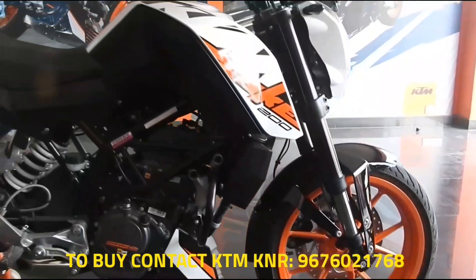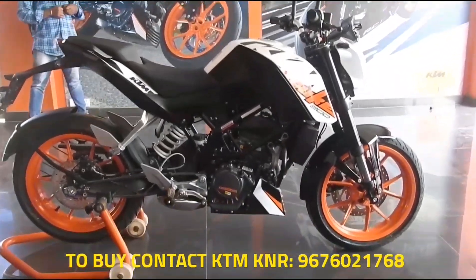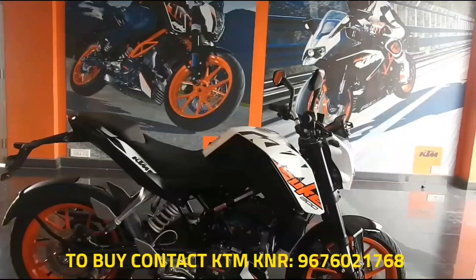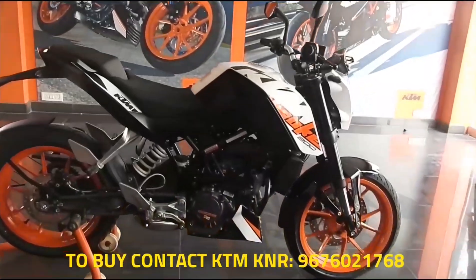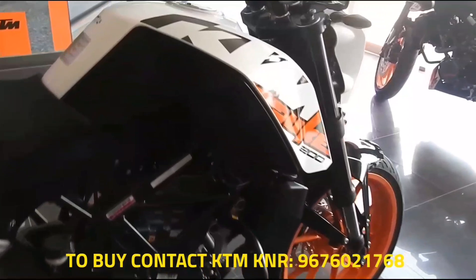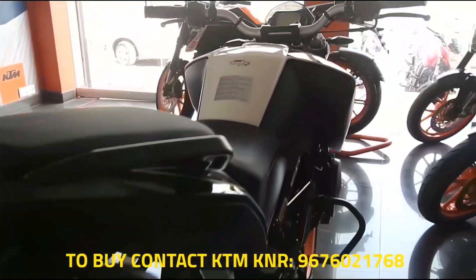If you want to purchase this bike, you can contact the number displayed below. This is a very awesome street bike available for youngsters in the market right now. Hope you liked this video — please comment and subscribe to my channel for more tech and auto-related updates, and don't forget to click the bell icon to get new video notifications. Thank you.